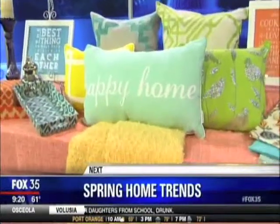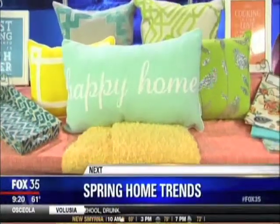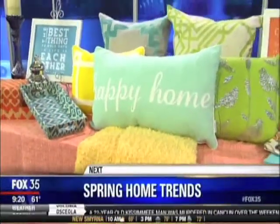Add new life to your home for spring. Up next, our lifestyle expert is going to show us some easy, affordable, and beautiful ways you can refresh, adding a few pops of color around the house.